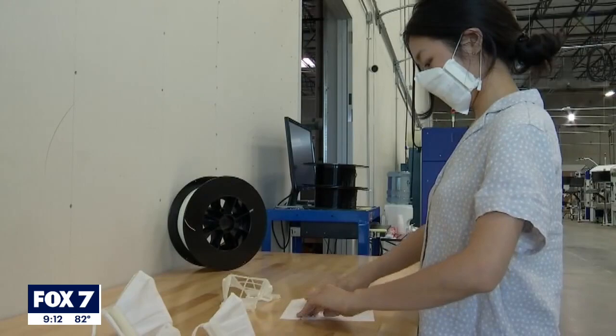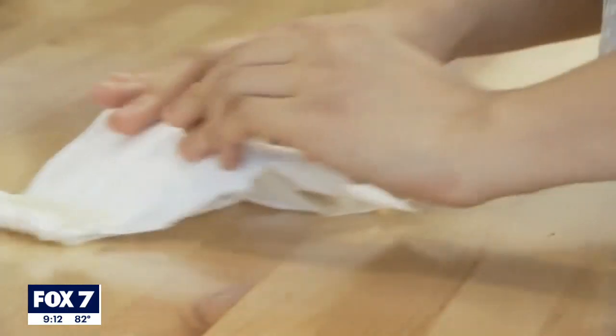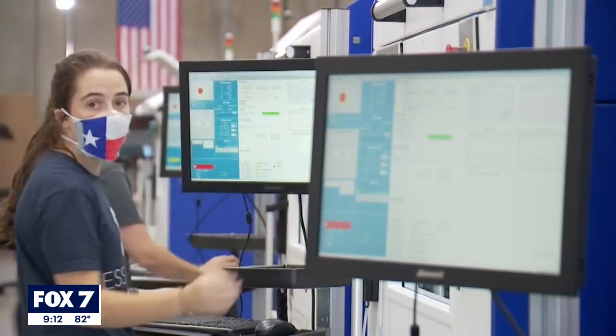Typel hopes this reusable method will also benefit the environment. We can reduce the amount of material that's discarded, and we can actually help address environmental concerns as well as keeping people safe. Typel says he never expected their business in Pflugerville would be key in helping the state fight COVID-19. With new COVID cases reported in the state, this company says they'll continue to make these masks until they're no longer needed. In Pflugerville, Stephen Sarabia, Fox 7 Austin News.